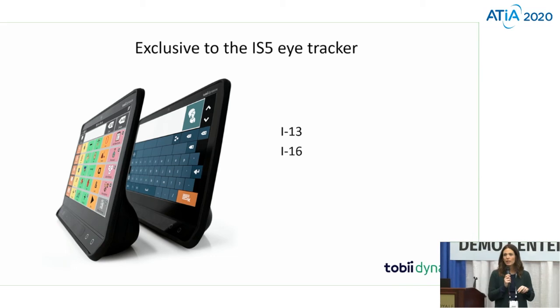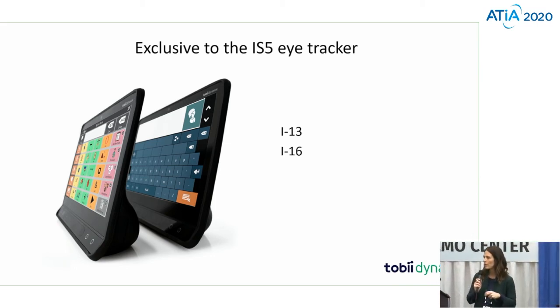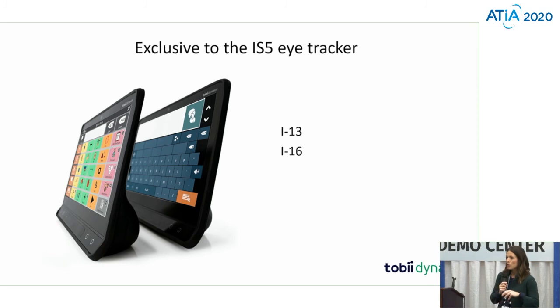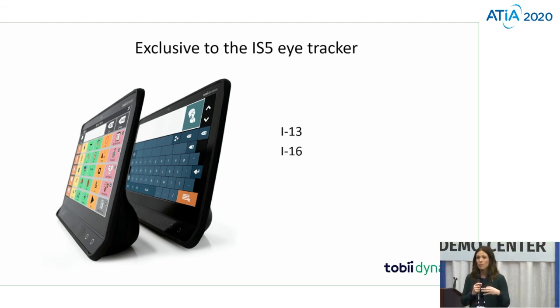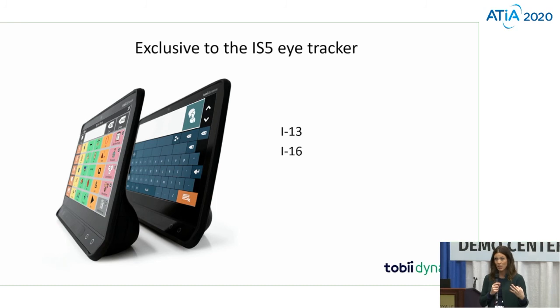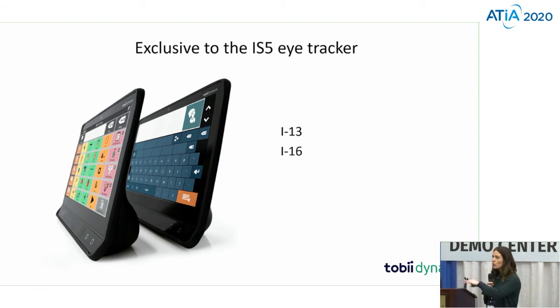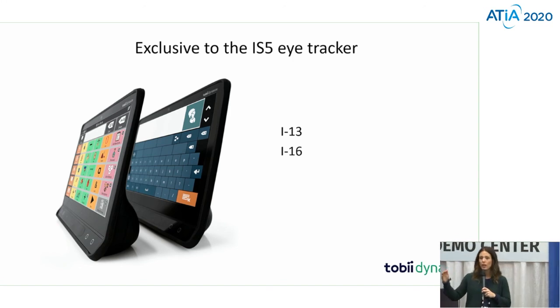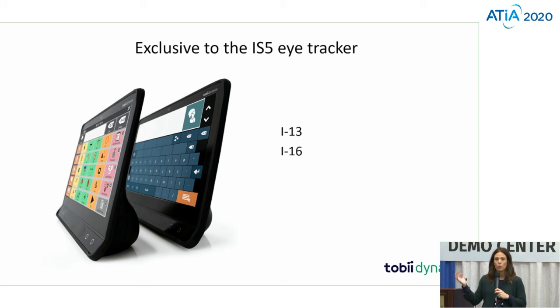This eye tracking computer control right now is available on the i13 and i16 devices. The question people often ask is: you can launch it from Communicator 5 and SnapCore First. So as a user, you can use both. What I personally love about this — especially in that progressive space — is my user can be working. They can be a CFO of a company, they can be a landscape designer, they can do whatever they want, and they can use the software that they're used to using. They're able to do that interactively, along with the use of their communication software in Communicator 5 or SnapCore First.